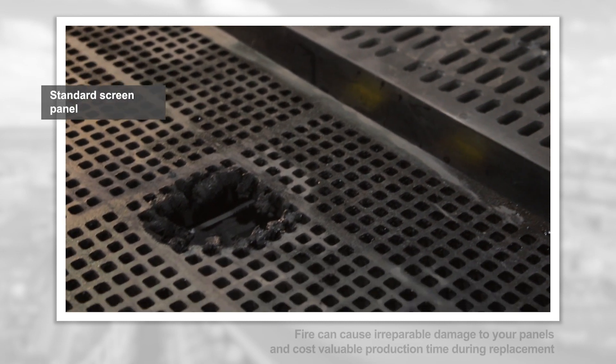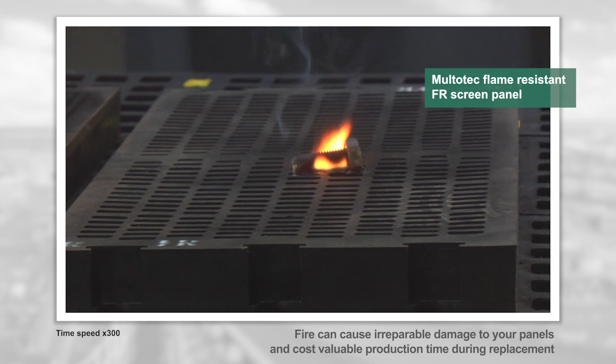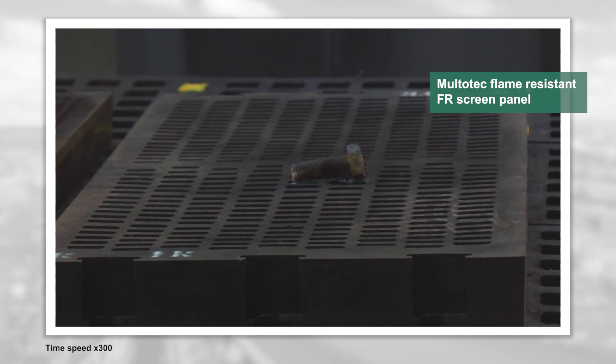We all know that perfect conditions seldom exist, but Multotec offers you the assurance of having screen panels in place that can deal with whatever comes their way, so your operation can continue without interruption.